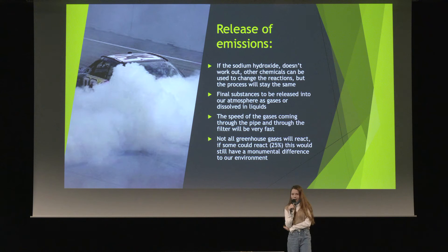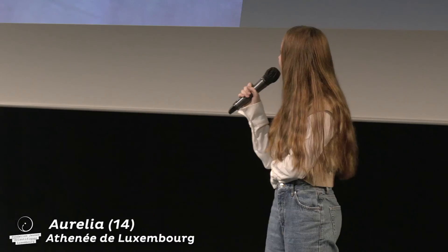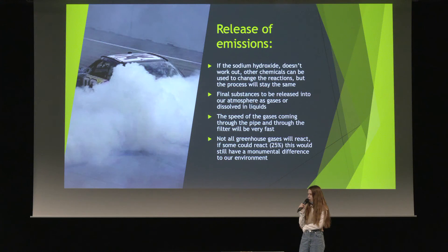In theory, this device would remove around 25% of emissions coming through the carbon dioxide filter. The final emissions released into the atmosphere would still compose of a few greenhouse emissions — carbon dioxide and nitrogen dioxide. However, it would hopefully remove 25% of them and transform them into sodium carbonate, sodium nitrite, sodium nitrate, and some water vapor.